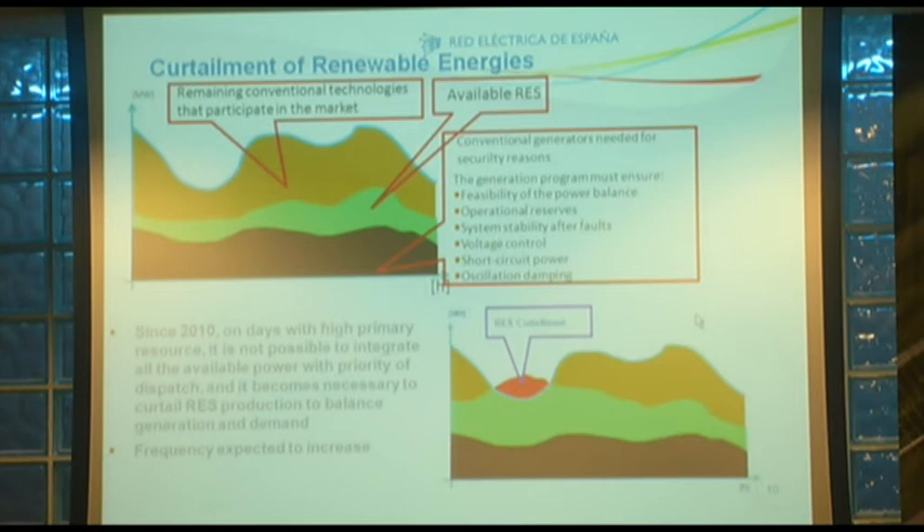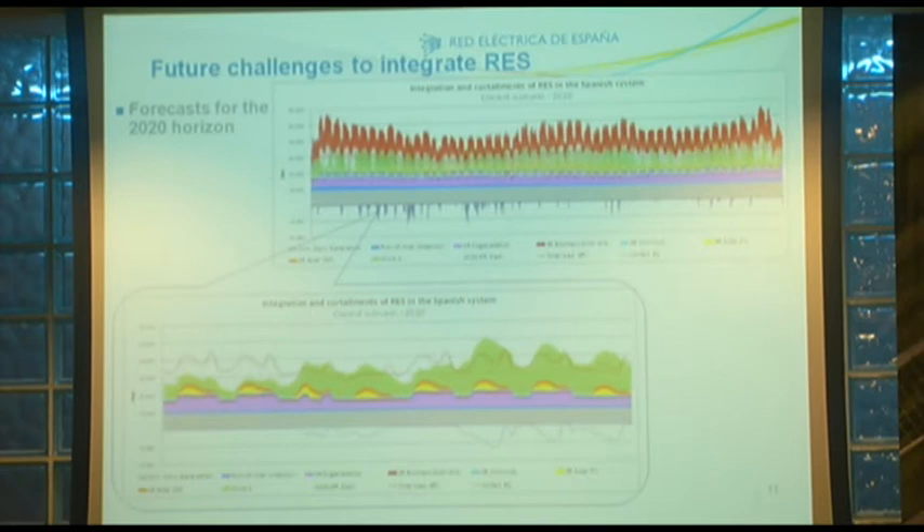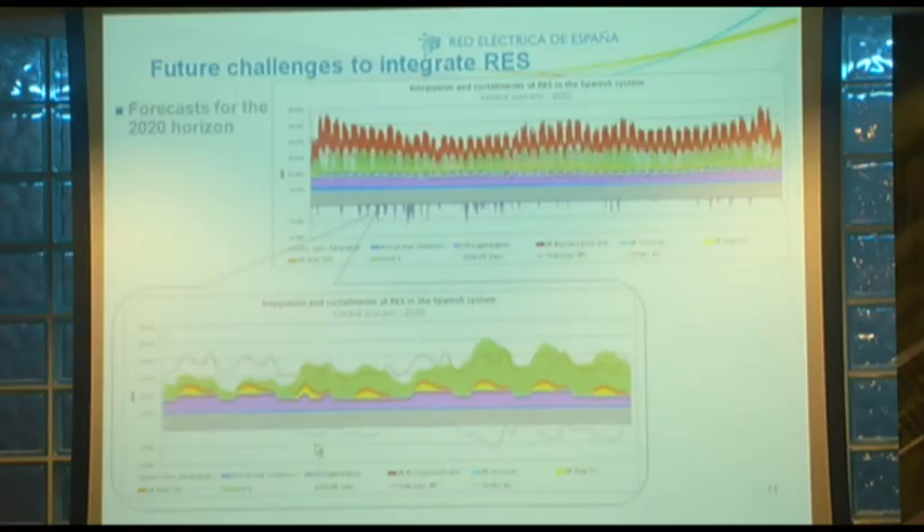Esta es una simulación de lo que pasaría en 2020 con 35.000 MW de eólica — ahora tenemos 20.000. Vamos a integrar a un ritmo de 1.500 MW al año, más 6.000 de fotovoltaica. Haciendo un zoom de una semana de 2020, vemos que se van a producir vertidos importantes de una energía que además estará primada, por lo que tiene que existir un compromiso entre la energía que se va a integrar y la capacidad del sistema para absorberla. Necesitamos fomentar e incrementar las interconexiones.